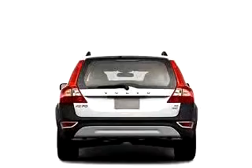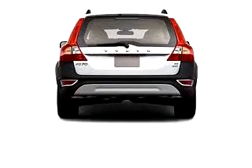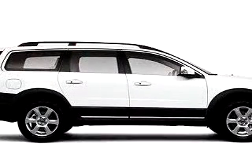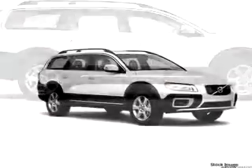Enjoy this great car with features like MP3 player, side airbag system, anti-theft devices, satellite radio, auxiliary audio input, airbag deactivation, air conditioning, and much more. Have peace of mind in this 2010 Volvo XC70.